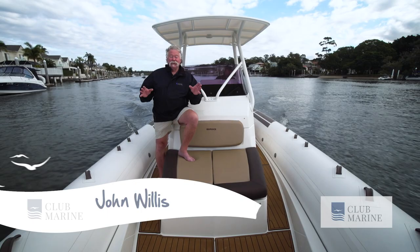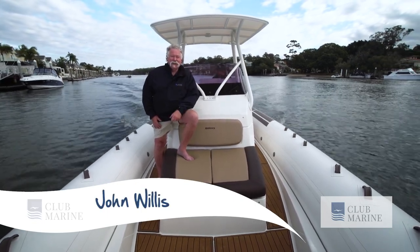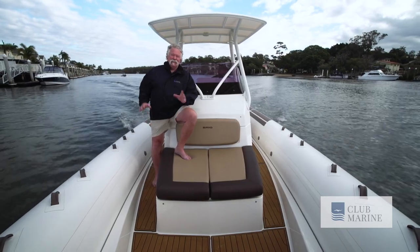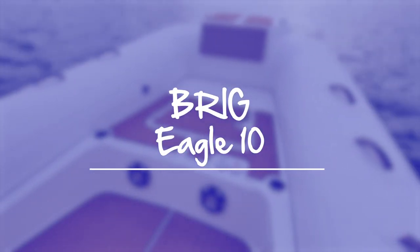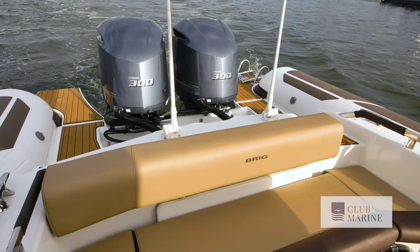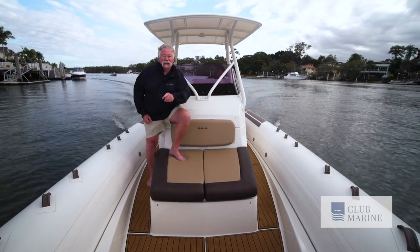Have a look at this beastie. I'm actually really excited about taking this one for a run. This is the Brig Eagle 10. She's nearly 33 feet of rigid inflatable, and what a ripper. She's really going to get along with a pair of 300-horsepower V6 Yamahas on the back. Yippee-yahoo, let's go.